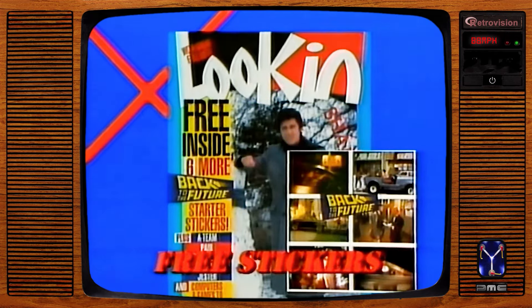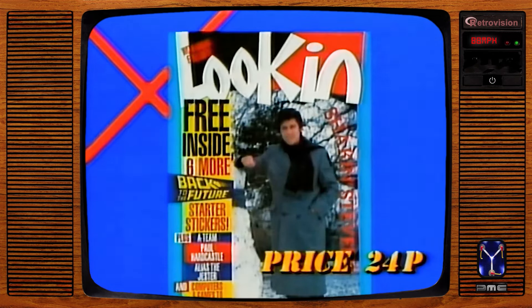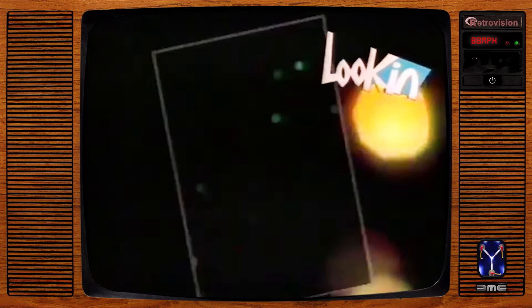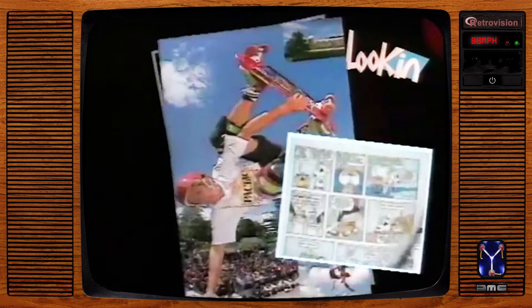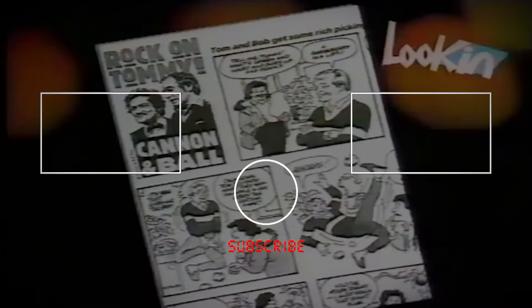Free in this week's Look-In: six more Back to the Future album stickers. Plus, the A-Team, Cannon and Ball and other ITV favourites, only in Look-In. Look-In is looking good — pop, colour posters, star collector page, funnies, fashion competition, ITV favourites. You won't get a Look-In if you don't get Look-In every week.